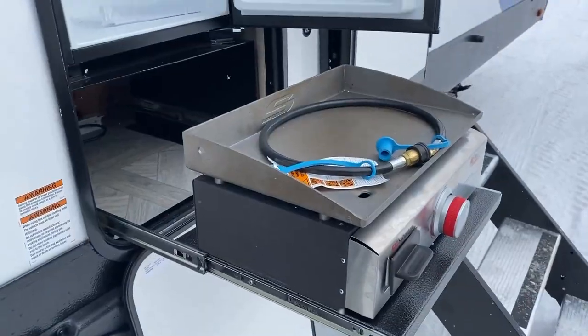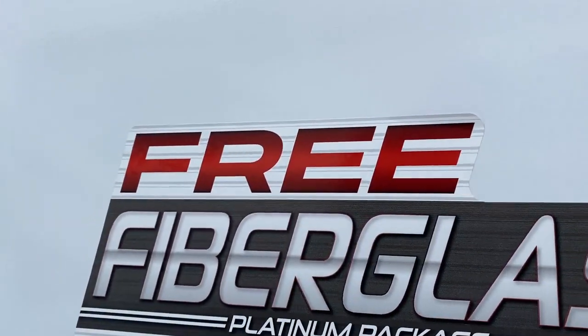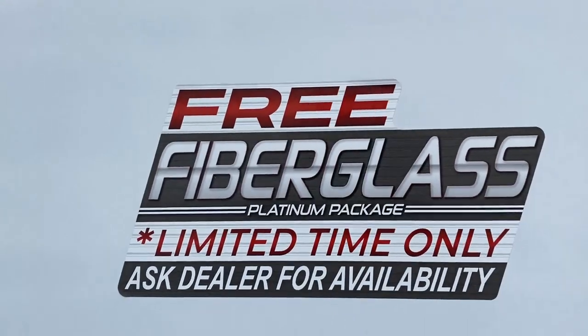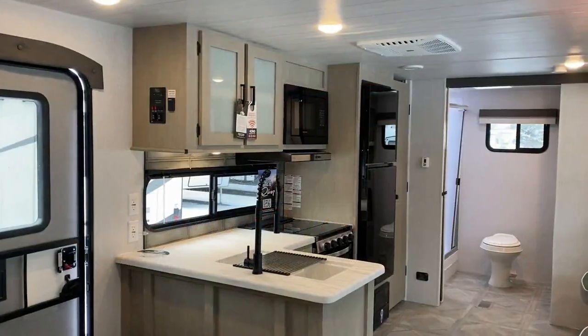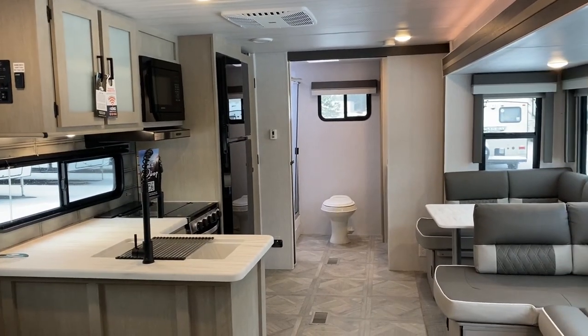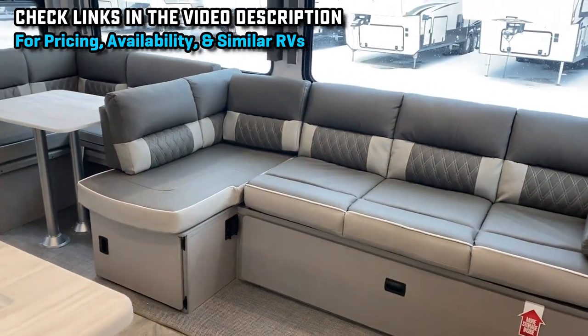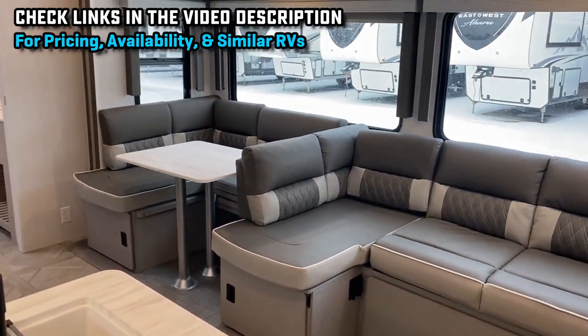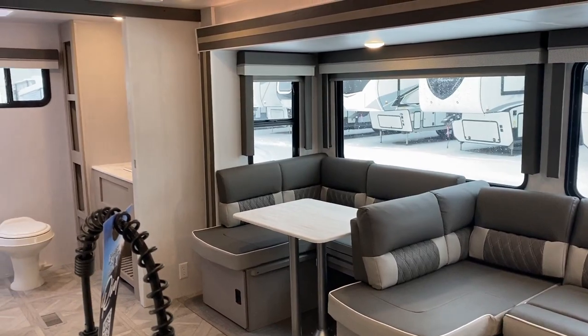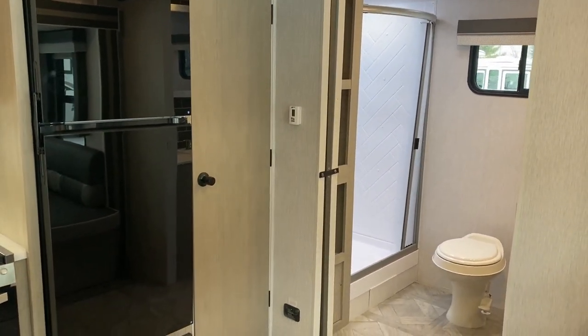Two names for the exact same RV. Basically what they did is they took their most popular 26 one-slide bunkhouse, and a lot of people looked at it and said this thing is almost perfect for us but we don't need bunks. What if they got rid of the bunks and just gave it a giant rear bathroom instead? That's exactly what they did right here, and it created an interesting variant to a done-to-death floor plan.